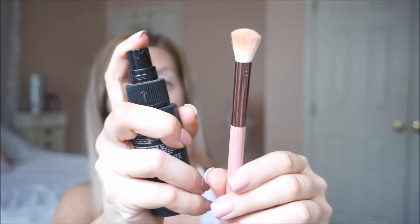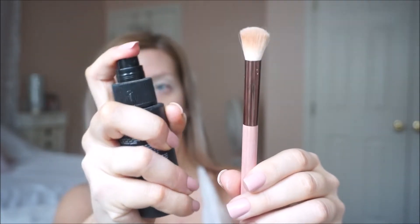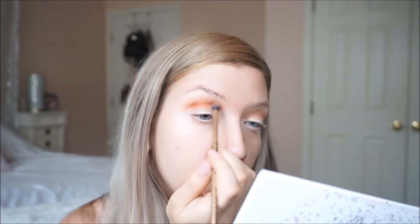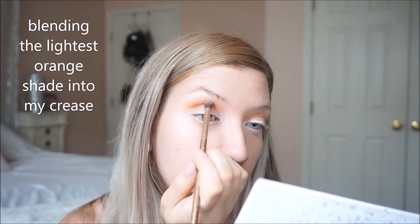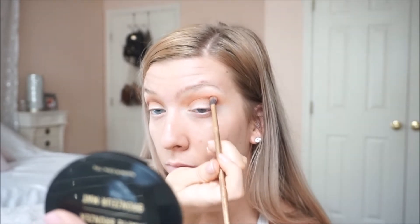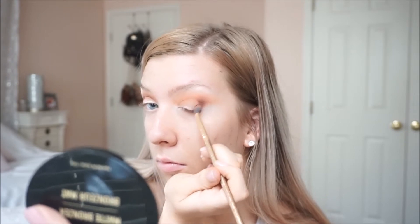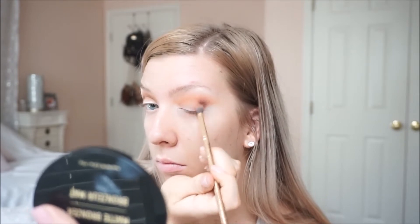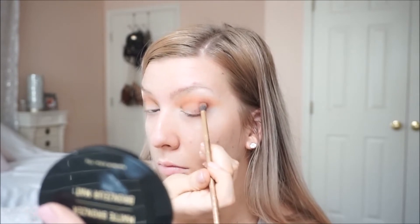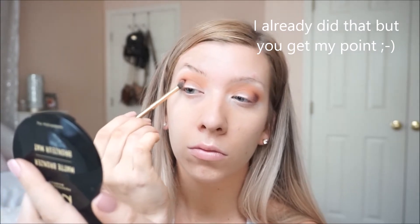I'm going to take my Jaclyn Hill Morphe eyeshadow palette — Ring the Alarm. I actually love this palette so much, it is really pretty. It has so many bronze and golds and brown shades in it, and I honestly use this almost every single day. I'm going to go in with one of the lighter orange shades and blend that into my entire crease.